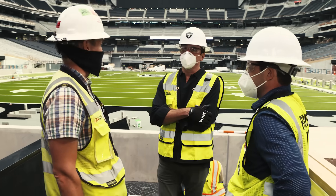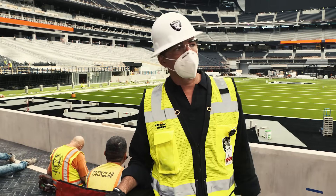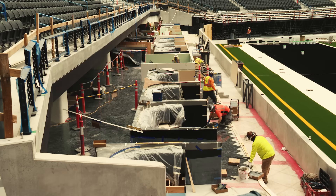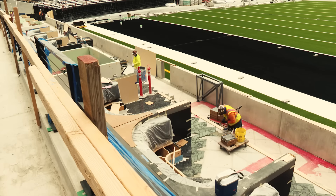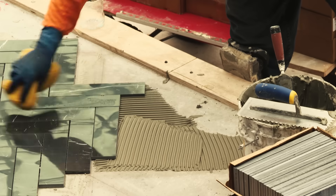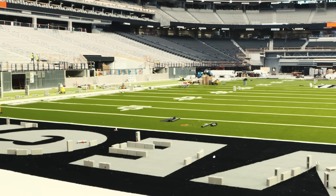I don't know if anything else looks like this — this is absolutely unique. No one's ever done this before. This didn't exist in the early phases of the design. We cut back the lower bowl seats and slid this nightclub under there. It's an experience and amenity that's perfect for Vegas and has never been done before. I'm really not sure any other place could do this — it's one of those only-in-Vegas moments.